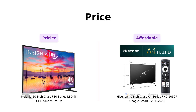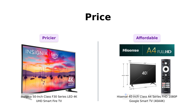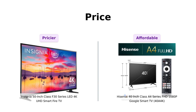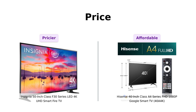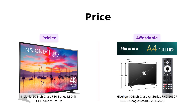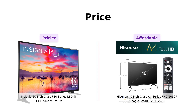The Insignia 50-inch is priced at $299, while the Hisense 40-inch is a mere $179. Yep, you heard me right. For the price of the Insignia, you could almost buy two Hisense TVs and still have enough left over for a decent meal. Reviewers note that the Hisense offers great value for its price, especially for those on a budget. So if you're looking to save some bucks, Hisense takes the cake — and probably your wallet, too.